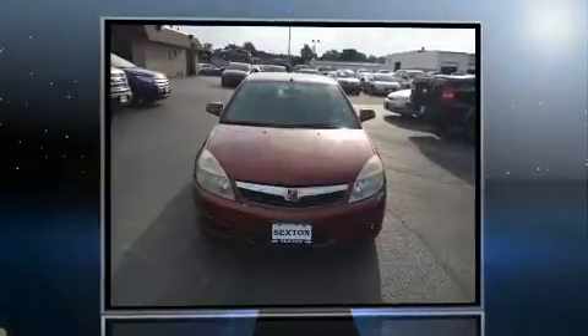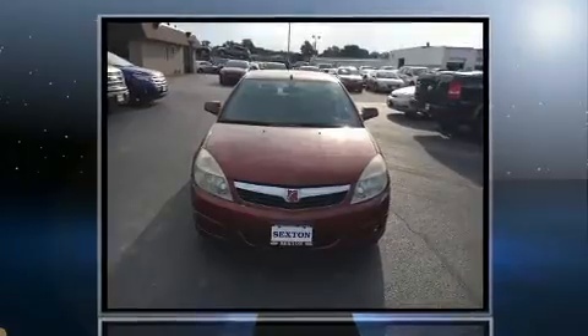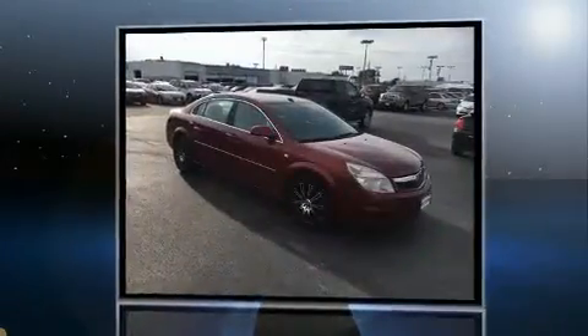Step into the 2008 Saturn Aura. It features a front-wheel drive platform, an automatic transmission, and a 2.4-liter four-cylinder engine.